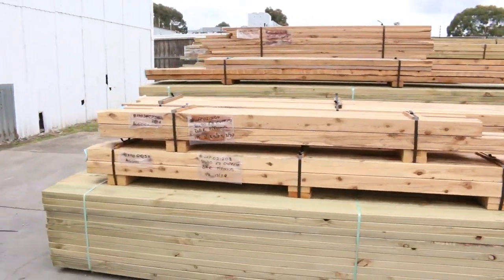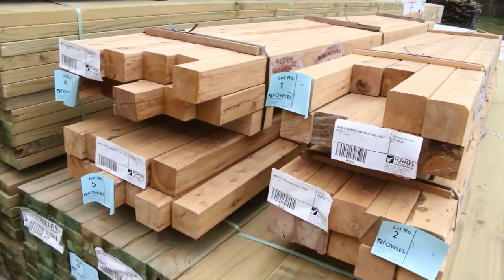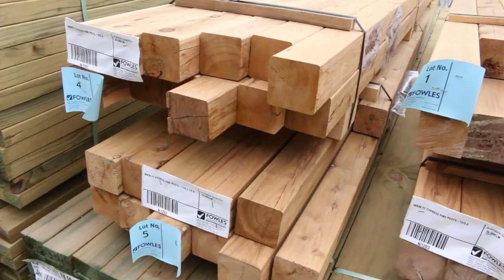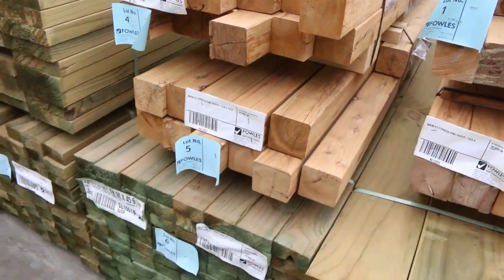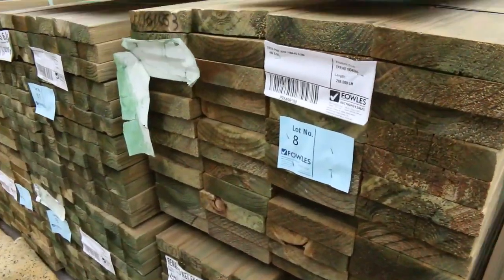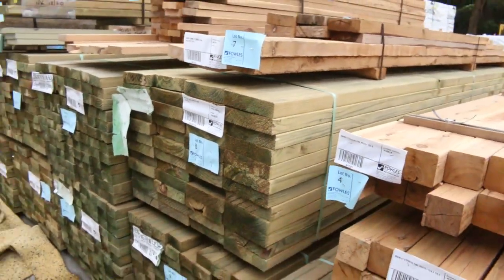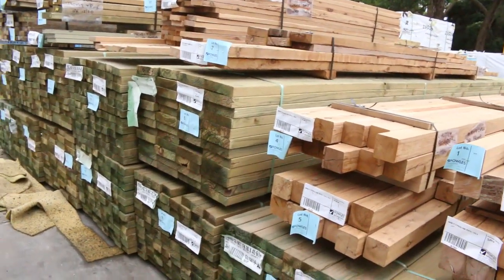Over here is where we start off proceedings tomorrow. Some nice looking cypress posts there to kick things underway. I've also got half a dozen packs of 90 by 45 treated pine 6 metres and also half a dozen packs of the 190 by 45 6 metre treated pine. Been very hard to get hold of, but we've got that nice fresh stock in for tomorrow.